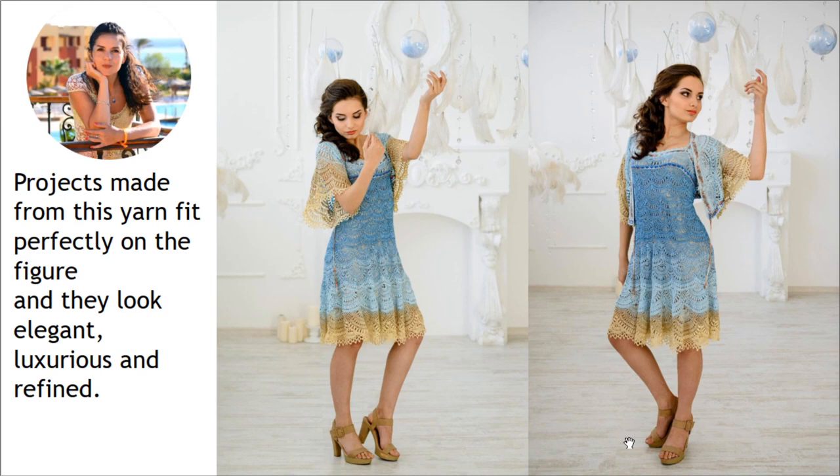Here you can see dress Eveline, also made from thin Italian viscose. You can see a beautiful transition of colors — I used middle blue, light blue, golden beige, and beige. This project was really very tender and beautiful. As you can see, you can use your imagination when working with a few colors of thin Italian viscose to create fantastic color transitions, and this whole process is very interesting.